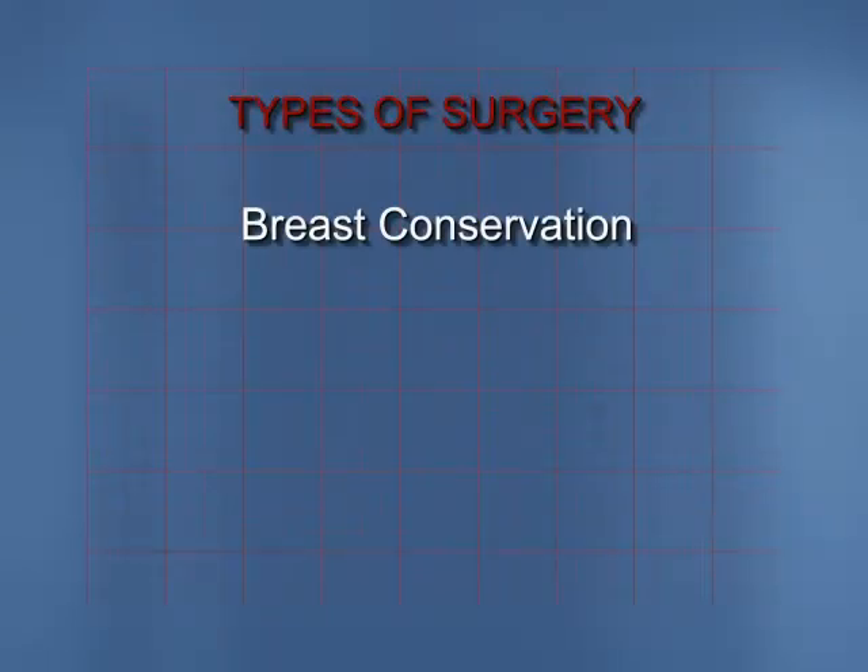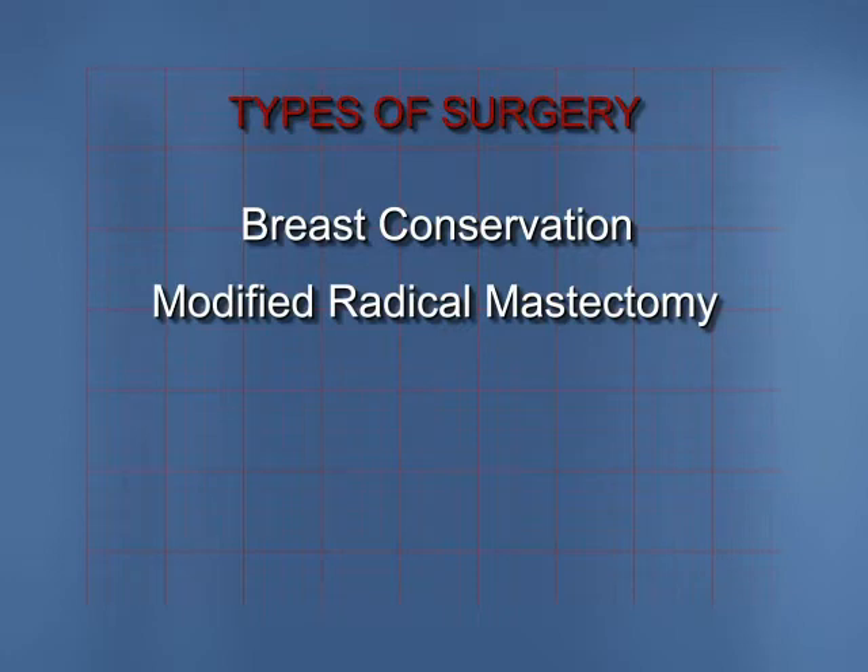The first decision you will have to make after your diagnosis is what type of breast surgery you want to choose in order to achieve local control. There are two basic choices: breast conservation, or a modified radical mastectomy. Your surgeon will discuss these options with you.